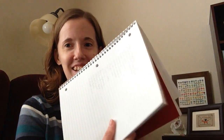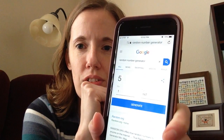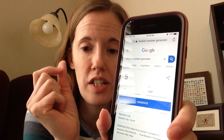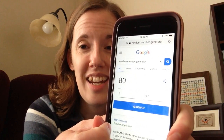I had 147 entries, which is possibly the largest giveaway I've ever had. I wrote all the names down across several pages. I've Googled a random number generator set to 1 to 147. This number 5 was already there, so I haven't actually pressed generate yet. I will press generate and we will see — 80.